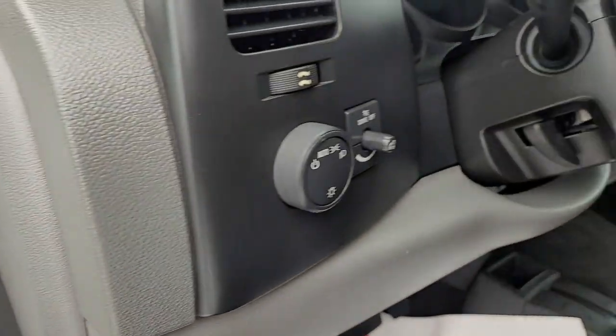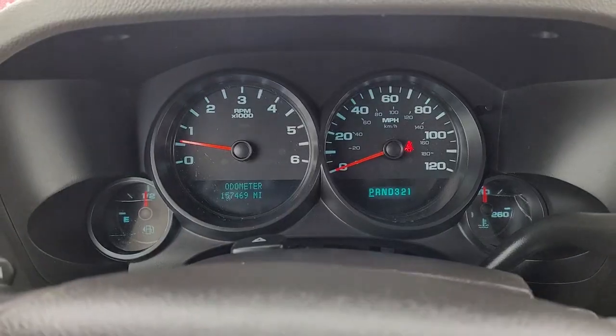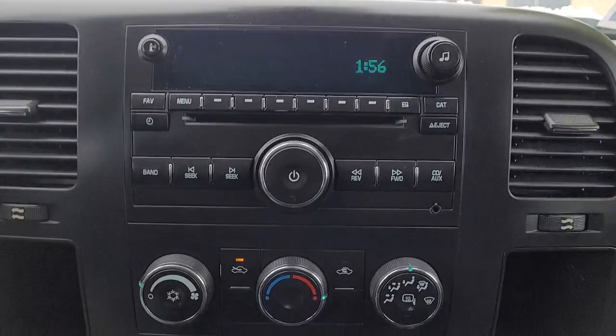These are just some of the great options this vehicle comes with: 4-speed AT, AM-FM Stereo. Work smart in the comfortable, connected Silverado 1500. Drive it today.